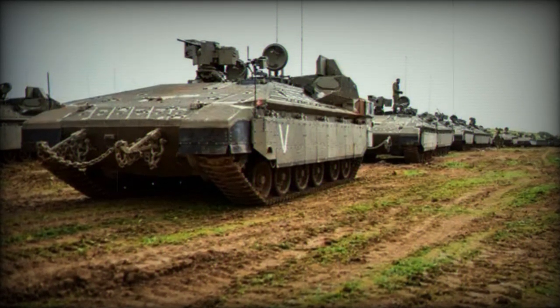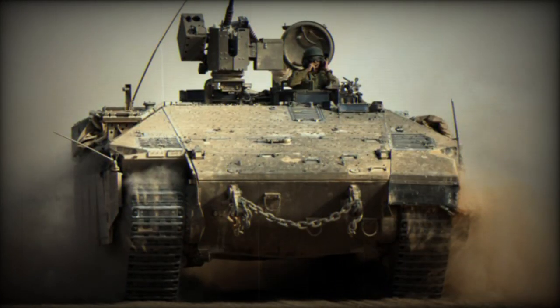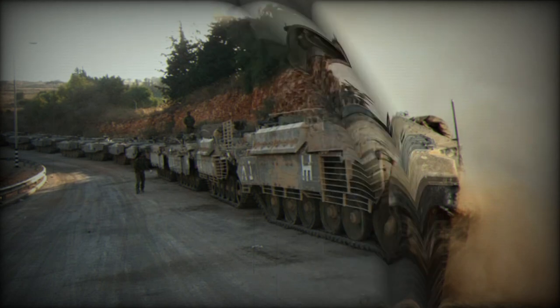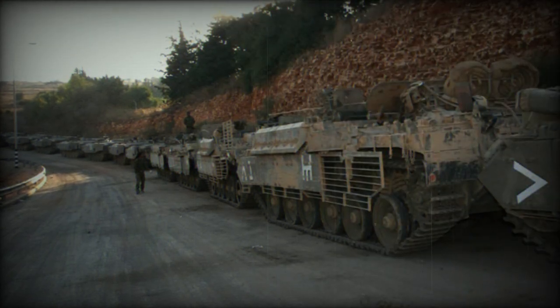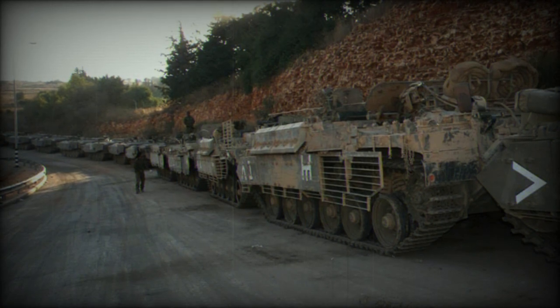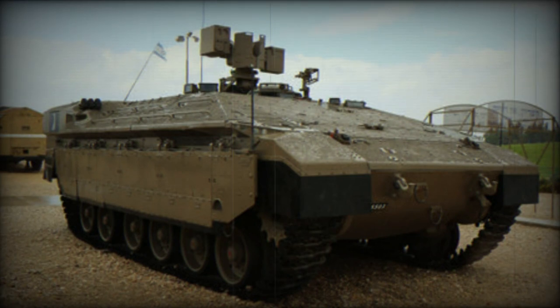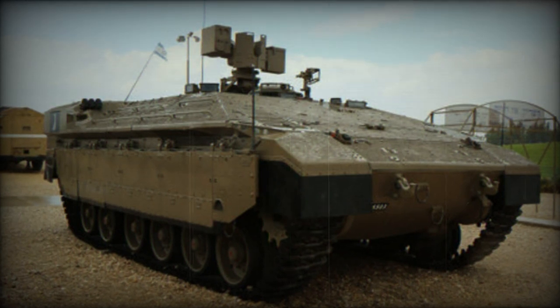The Namer was first introduced in 2005 for trials and evaluation before it underwent a redesign, transitioning to the Merkava MK.4 main battle tank chassis, with the initial production vehicles delivered in 2008. The primary objective was to provide protection and mobility for infantry. In terms of armament, the basic Namer variant was equipped with a remotely controlled weapon station featuring a 12.7mm machine gun, with the option to replace it with a 40mm automatic grenade launcher.